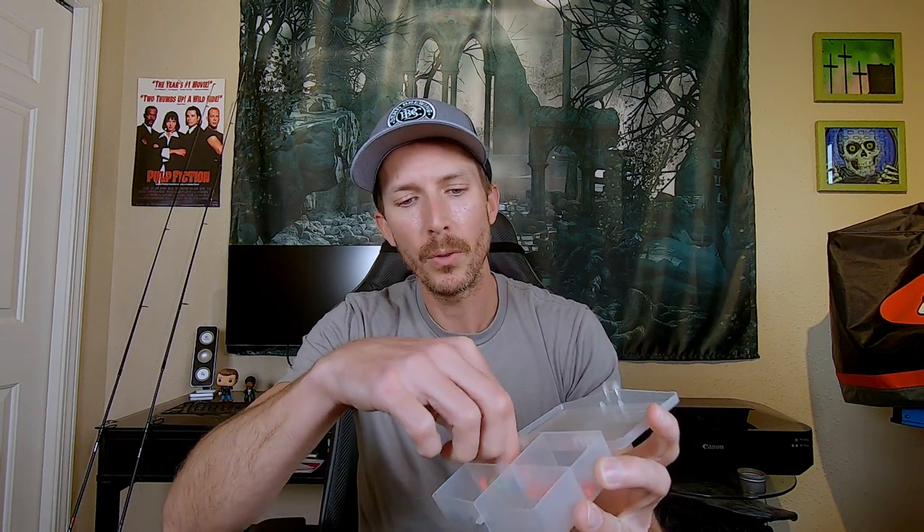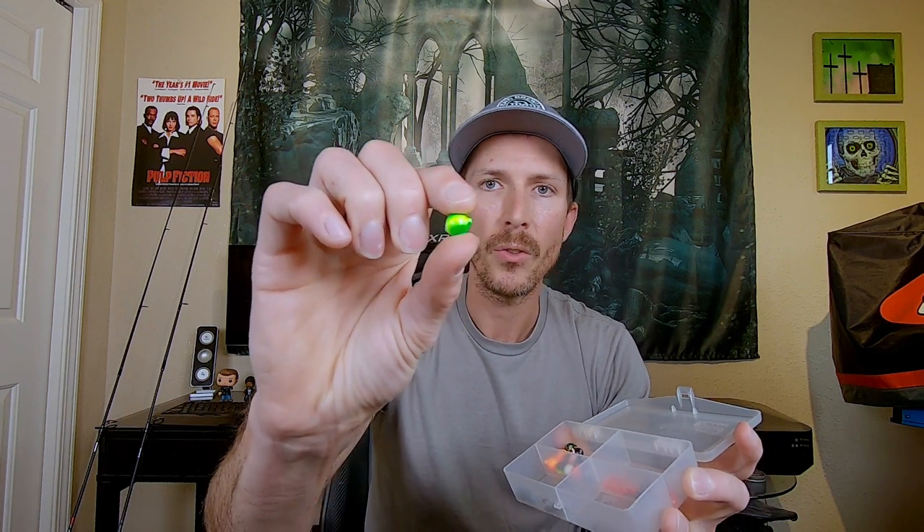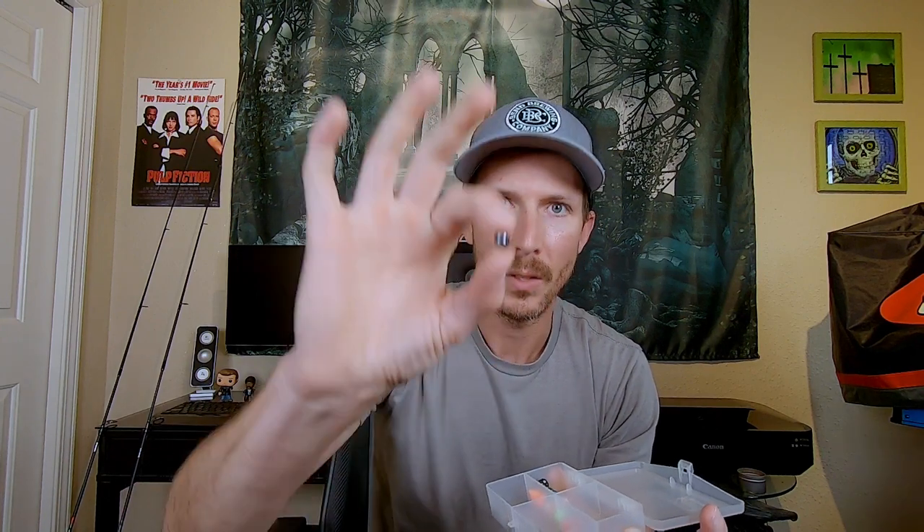In here is a bunch of little corkies — just little floats — and I'll show you where I use them. Super cheap, you get them at Bi-Mart in volume, a variety of colors. I like this green, pink, and white color. I also like this shiny blue and green. Honestly, I don't know that the color matters that much on the float.